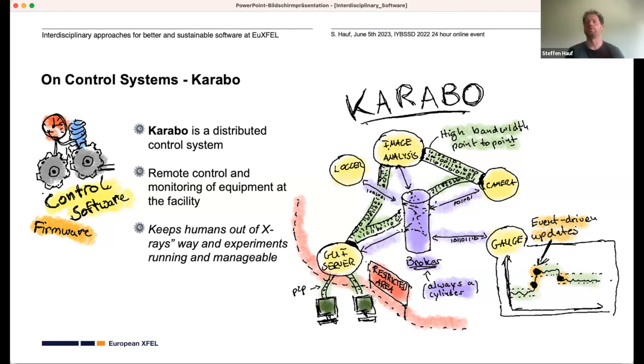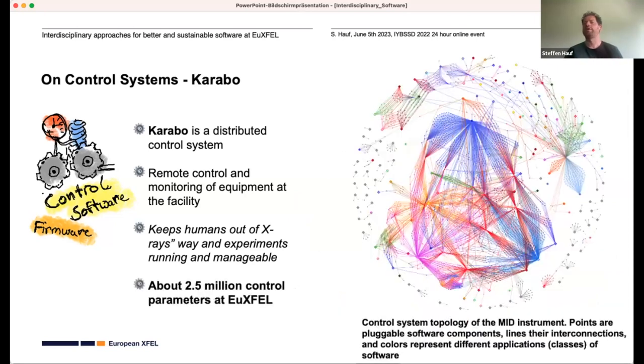Importantly, we use that system for remote control and monitoring of equipment at the facility — in other words, it keeps humans out of the x-rays' way, out of the hutches, and makes experiments manageable. One additional feature of KARABO is that it's event-driven. A more traditional system would poll data, maybe once a second. An event-driven system only sends data out when a value significantly changes. The scope here is about two and a half million control parameters.